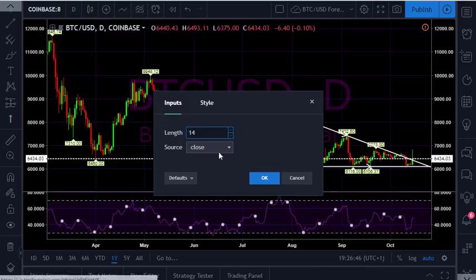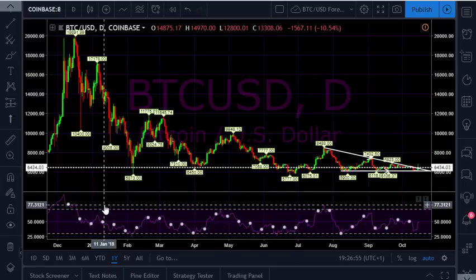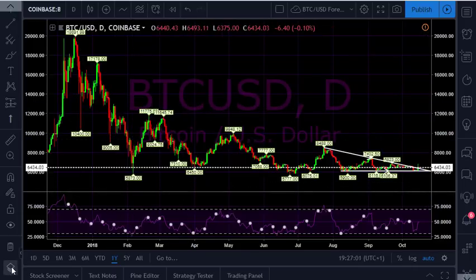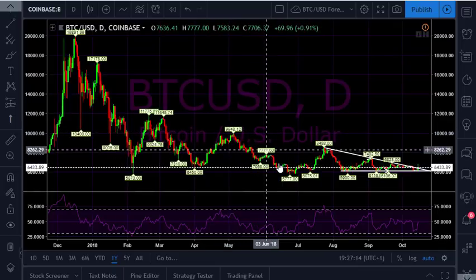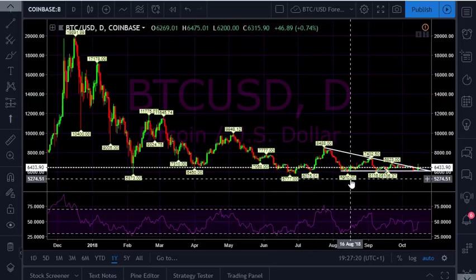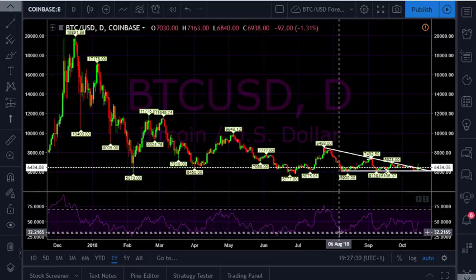The settings I've got are just the default settings of length 14 days, and the source of the info is the close of each day. That gives you this information and can help you figure out where the highs and lows are. The other great tool on my chart is called Pivot Points High-Low — that's another indicator with settings of 10-10. What that does is give you these high and low points so you can more easily see where the price reached its peaks and lows, and you'll see that each peak and low coincides on the relative strength with the peaks and lows on the graph.